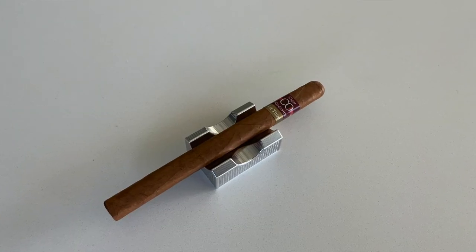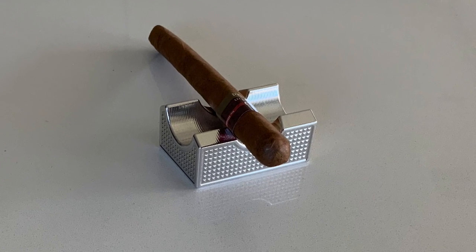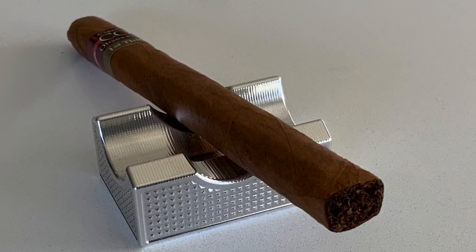Starting out, what looks like a collaboration — this is called the First Third from Cigar Obsession and Blanco. Originating in Nicaragua at the Plasencia Cigar Factory, it's a 7x38 lancero with an Ecuadorian Sumatra wrapper, Nicaraguan binder, Nicaraguan and Honduran filler, medium strength, and it's been aged for over five years. Very beautiful.